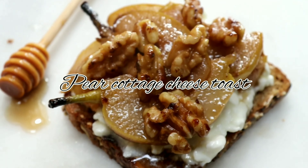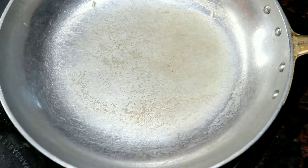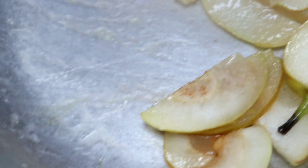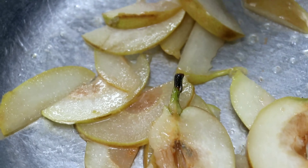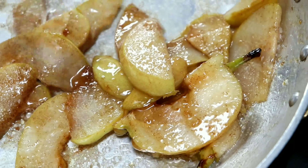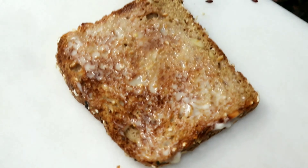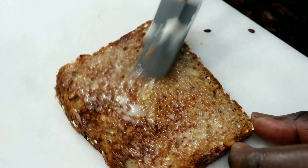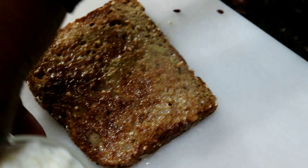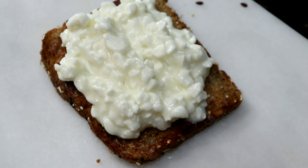Toast number two: cottage cheese pear, topped with walnuts and drizzled with maple syrup. I'm using some multigrain toast, spreading out some basil naturally. For my spread, I'm going to use a cottage cheese spread — about two tablespoons of cottage cheese. It's very important to have some sort of protein for breakfast.